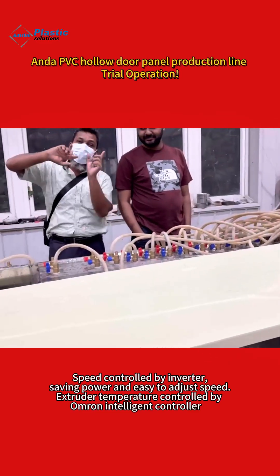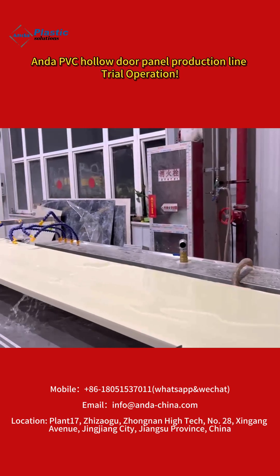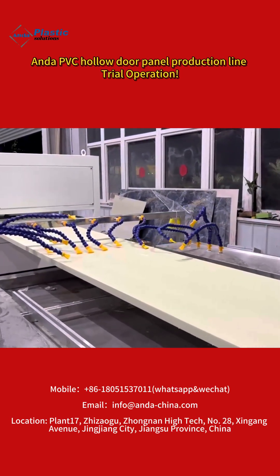Furthermore, Enda Machinery has an agent in India providing more timely and effective pre-sales and after-sales service, such as ample inventory of wear parts.